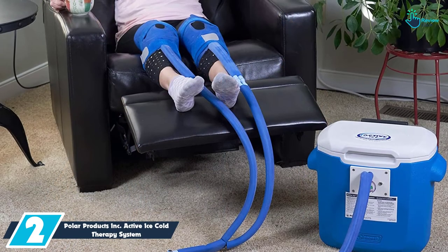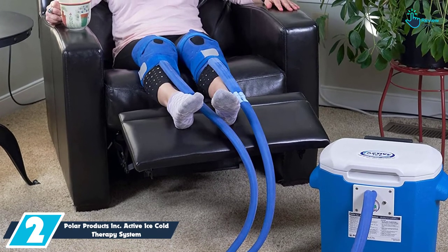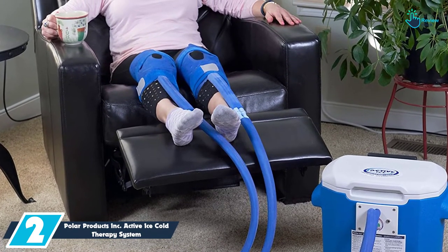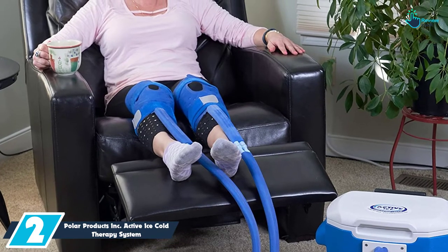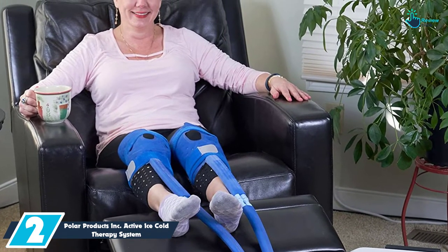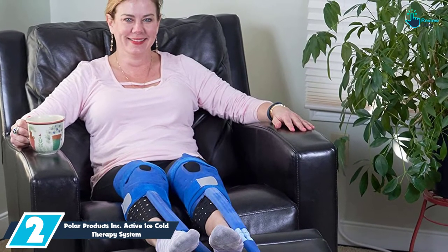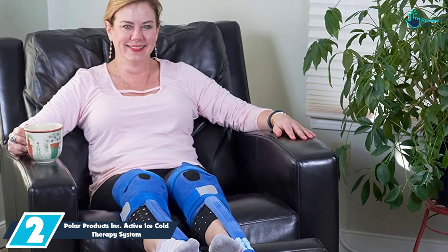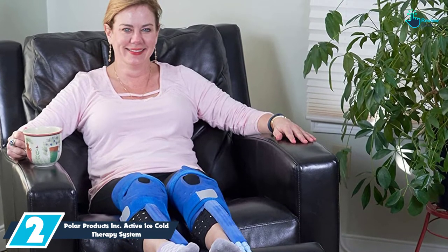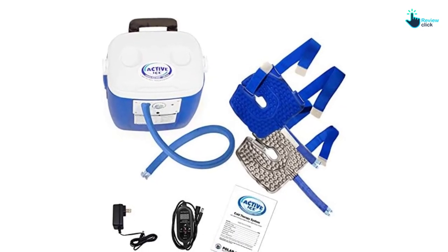At number 2, we have the Polar Products Inc. Active Ice Cold Therapy System. This is the Active Ice 3.0 system made from one of the best brands around. One of the things you will like about this cold therapy machine is that it has a whisper-quiet operation, giving the patient a very good time to relax without making unnecessary noise. The high efficiency pump will provide steady and effective cooling therapy.